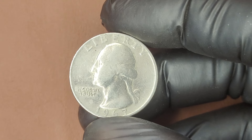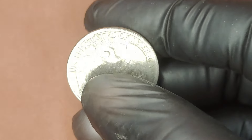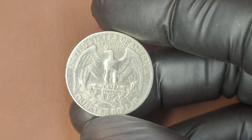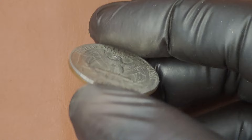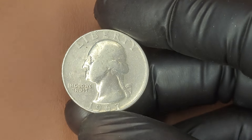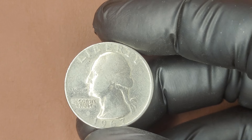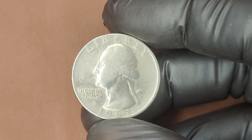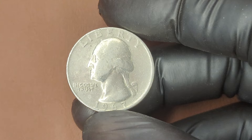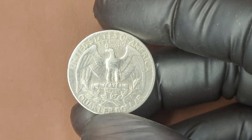Some 1967 Quarters have unique errors that make them even more valuable. Look out for double-die varieties, where the design appears doubled, or planchet errors, where the coin was struck on the wrong metal. Coins with these errors are extremely rare and could command very high prices. Back in 2020, a 1967 Washington Quarter graded MS 67 sold for nearly $6,000. In exceptional cases with unique error combinations or ultra-high grades, these quarters have been rumored to reach six figures.